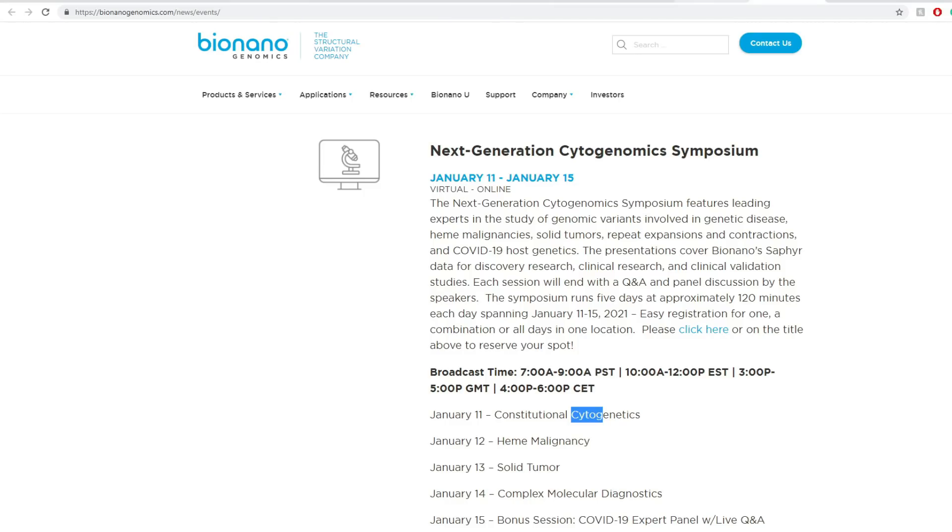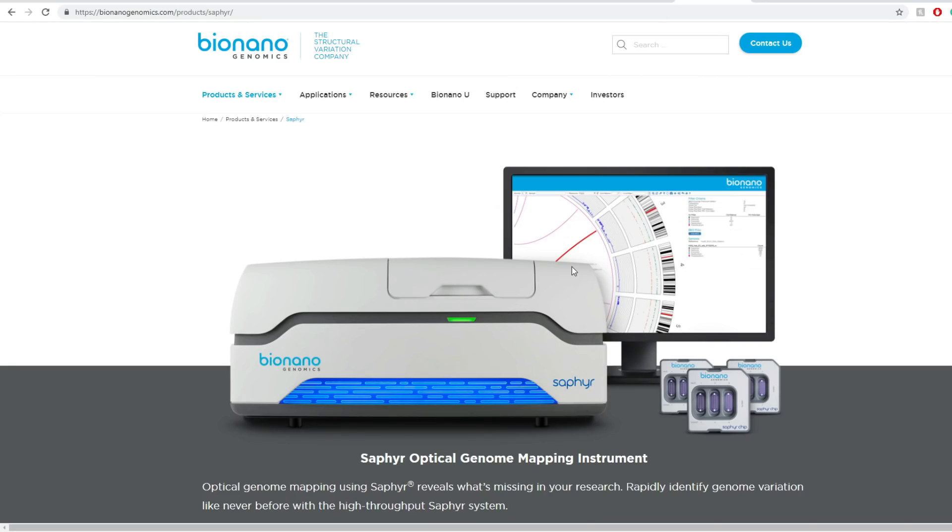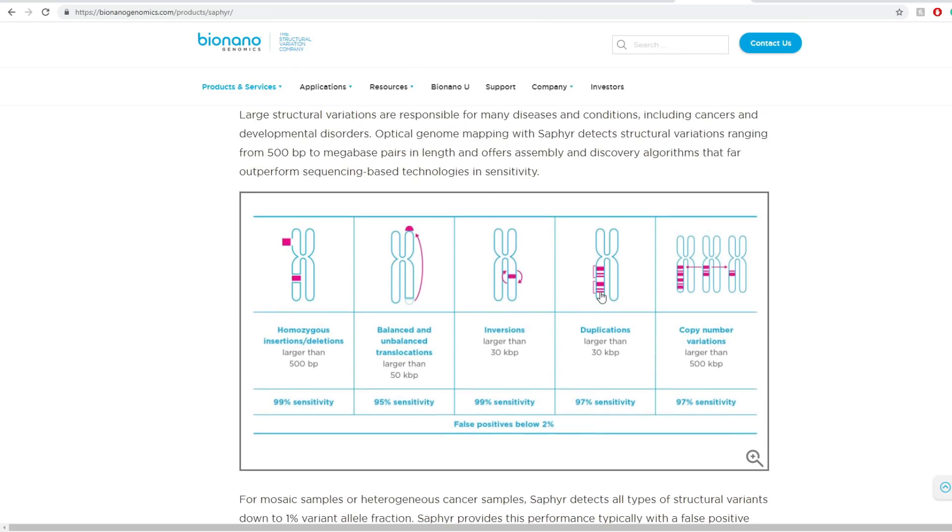The big thing about the Sapphire product is that they have above 95% sensitivity in balanced and unbalanced translocation, going up to 99% in inversions and homozygous insertions and deletions of genomes. You also have duplications and copy number variations.